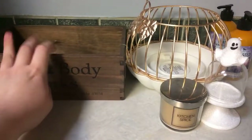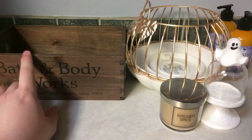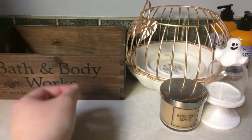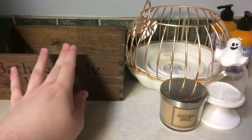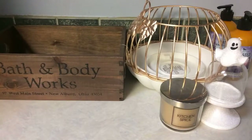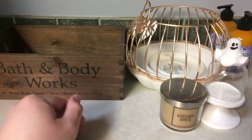This is Bath and Body Works, 97 West Main Street, New Albany, Ohio — I think that's where they first opened, and I believe that's the test store they have in Ohio. This was $12.50; I got it as a free item with a $10 purchase. I love these crates — this is their medium size. They have a large for $24.50 and a smaller one for about $8.50. The larger ones take up a decent amount of space, about two of these put together.